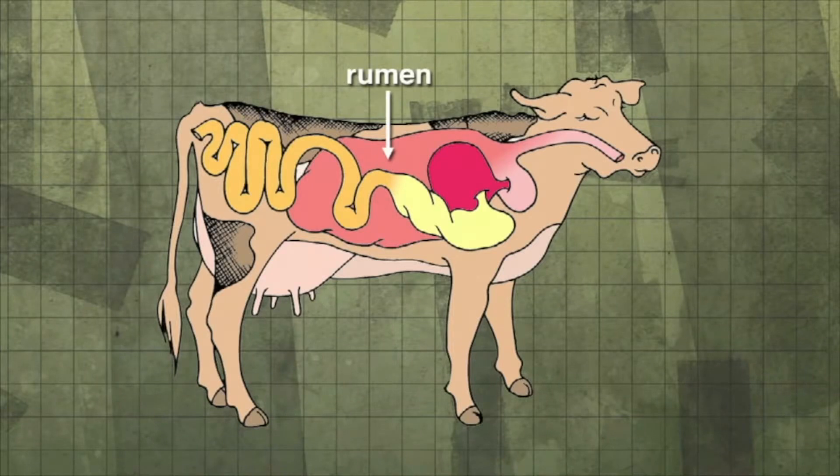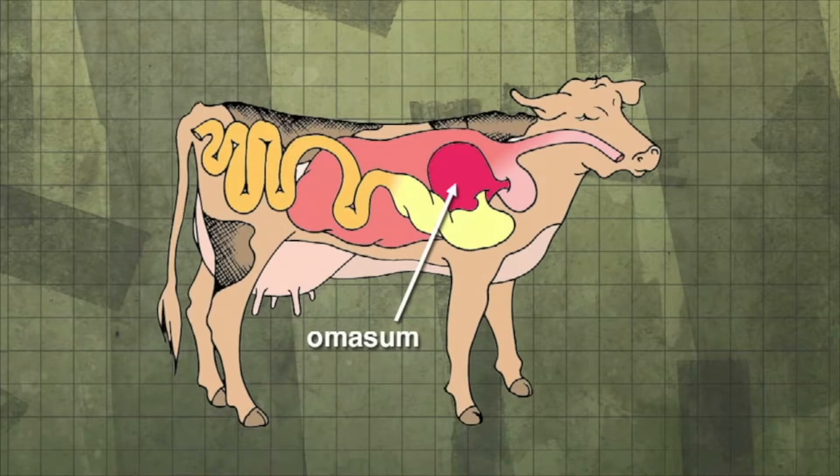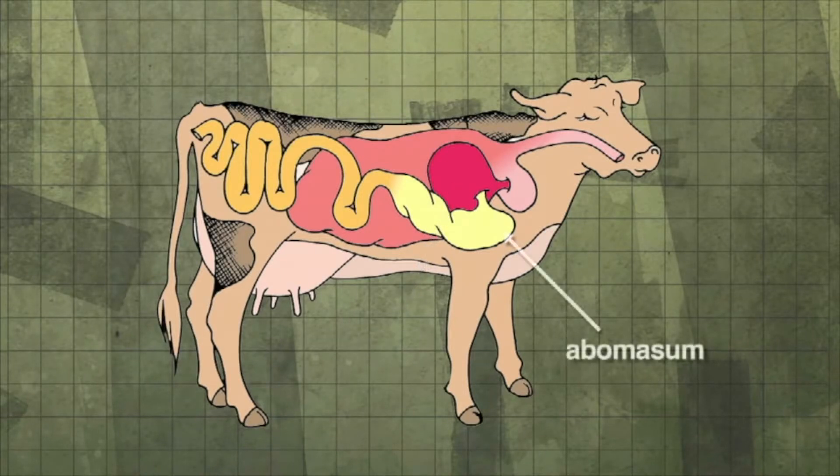Undigested food and foreign objects, like stones and wire, pass onto the second part of the digestive tract, known as the reticulum. Foreign objects are trapped in the reticulum while food matter passes to the cow's third stomach compartment, called the omasum. The omasum wall is highly folded, giving a large surface area which allows for the efficient absorption of water and salts. The omasum acts like a filter and passes smaller food to the abomasum, which acts much like a monogastric stomach. Partly digested food is mixed with acid and enzymes that break food down even further.